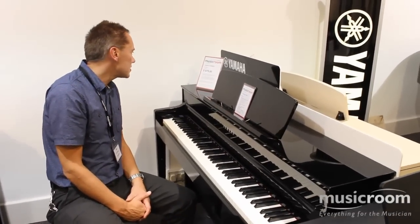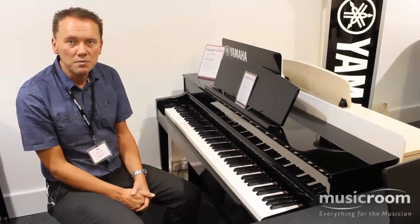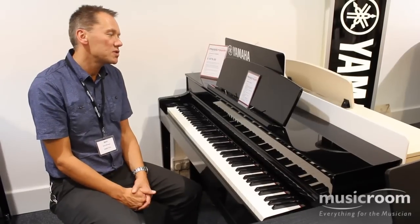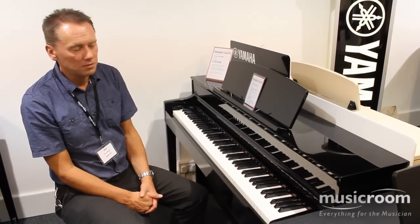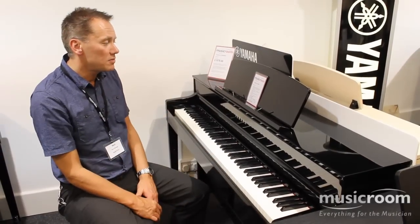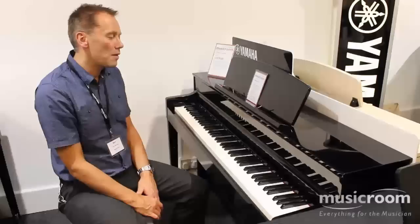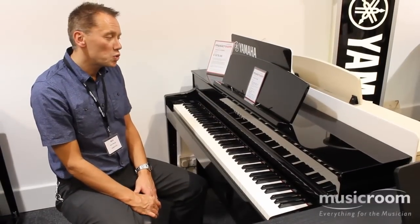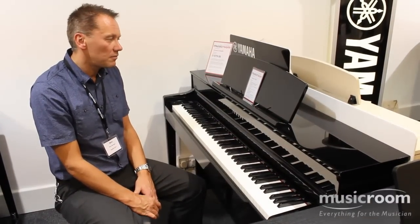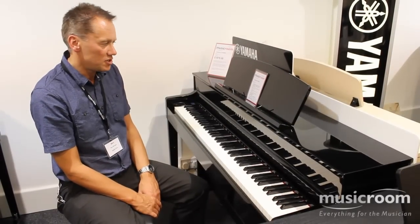This does have the acclaimed Yamaha CFX Grand Piano sample, and also the Bösendorfer Imperial sample. Truly wonderful. You have an improved speaker system with 2x25 watt amplification, also 20 rhythms, and it's available in different finishes.